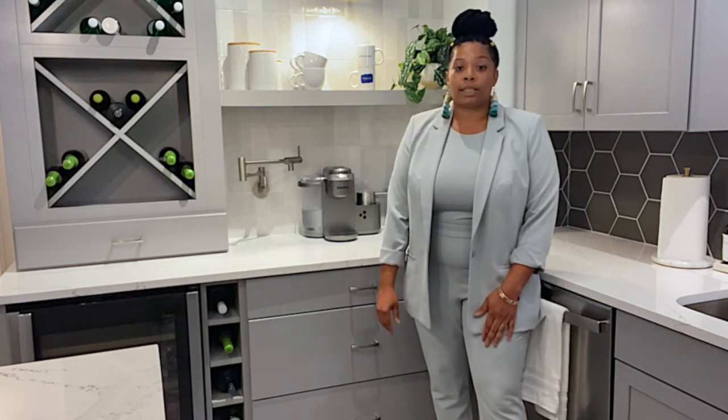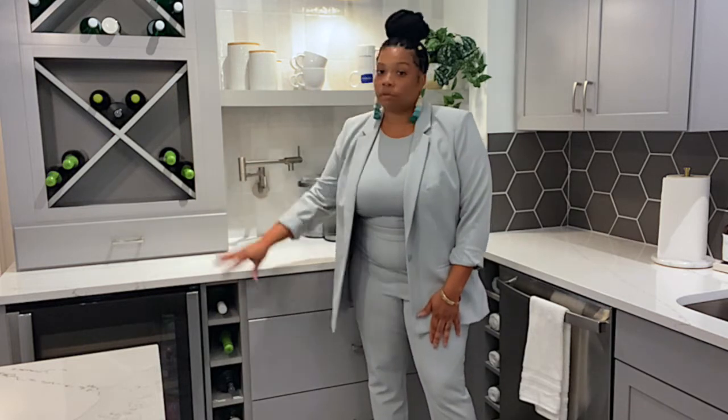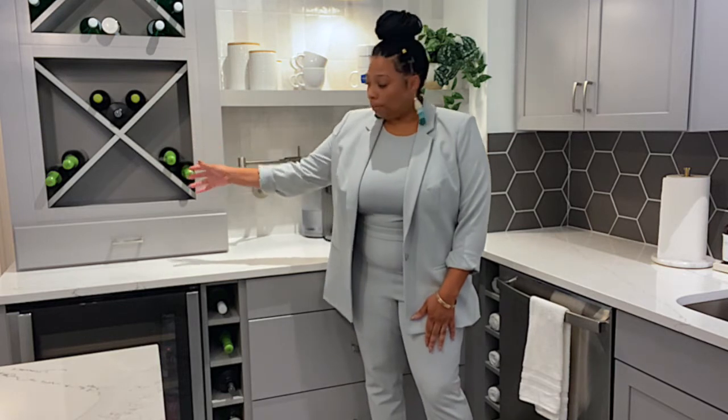Right over here we've added a wine rack. You can see two different opportunities for storing wine — whether it be the crisscross option you're seeing behind me, or the cubby option. This one happens to have five cubbies, but it does come in different widths. Again, we'll pull out that cabinet map and determine which pieces work best.